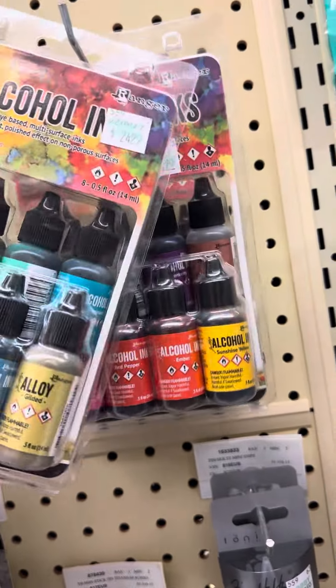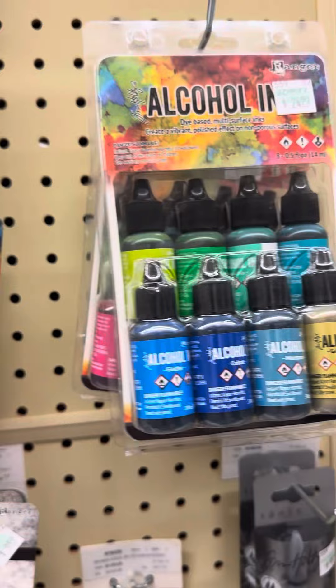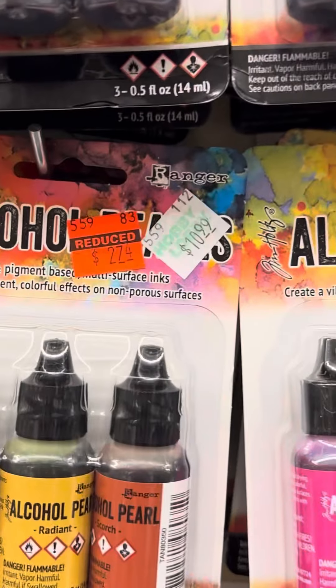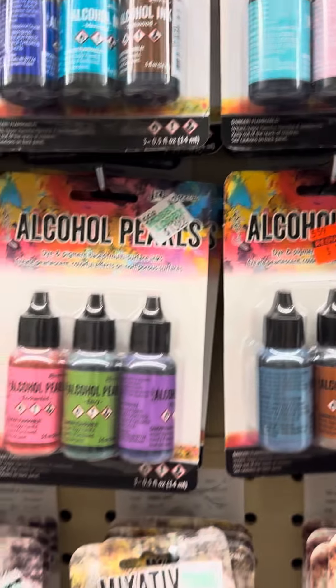Here's another one that doesn't seem to be marked on the clearance sale — this one either. A couple of things you can do is take these to the register, since not all of them are on clearance, and then just choose the ones you want. Look at these prices: $10.99 down to $2.74. Amazing.